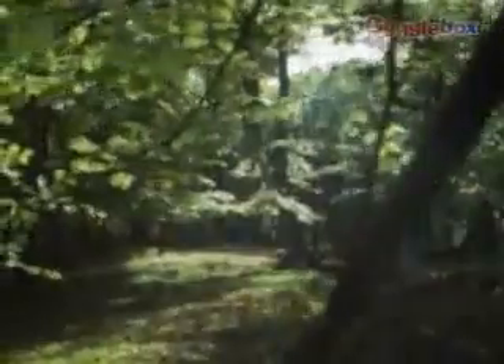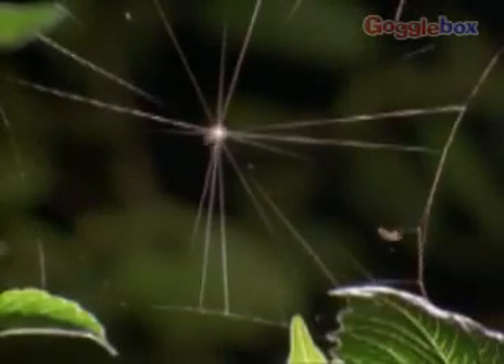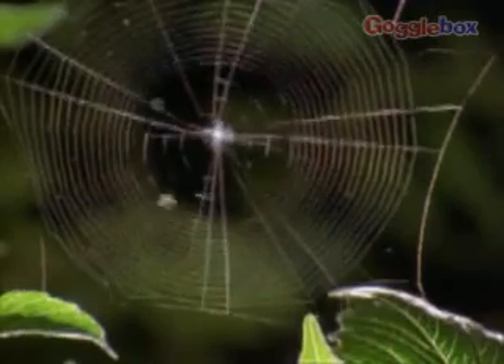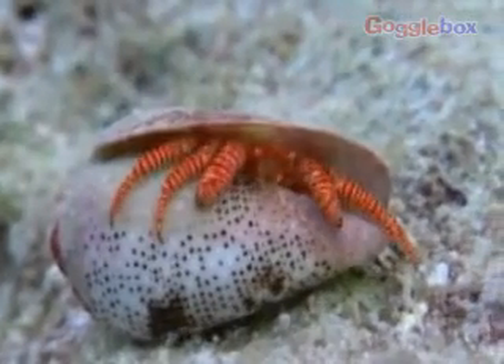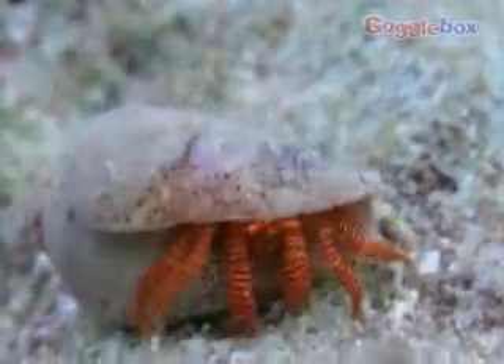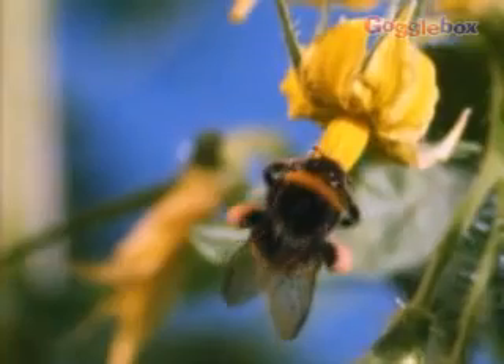To survive, all arthropods need shelter, food and a safe place where they can reproduce. They can be found in many different environments and arthropods can adapt to their habitats. Spiders spin webs to catch prey, while hermit crabs use empty shells to give them protection and camouflage. Bees take their food from the nectar in the plants around them.